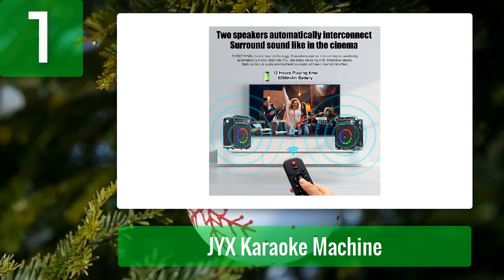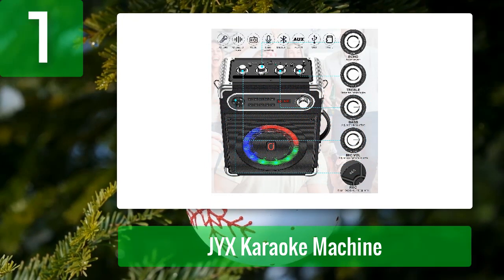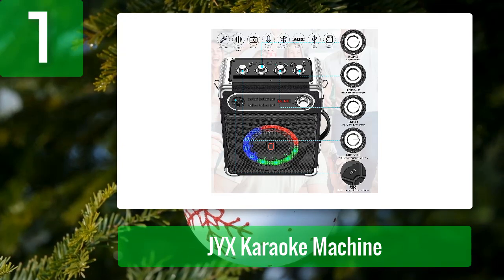Pros: crisp, clear sound, seamlessly wireless connectivity, adjustable treble, bass, and echo, exceptional transmission range, and comes with two high-quality microphones. Cons: mic volume control isn't sensitive enough.